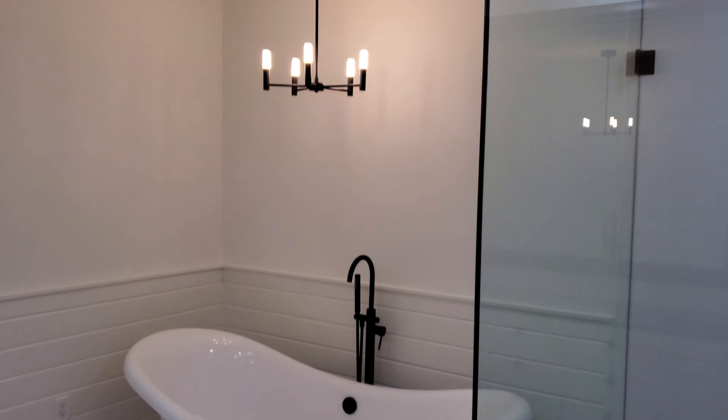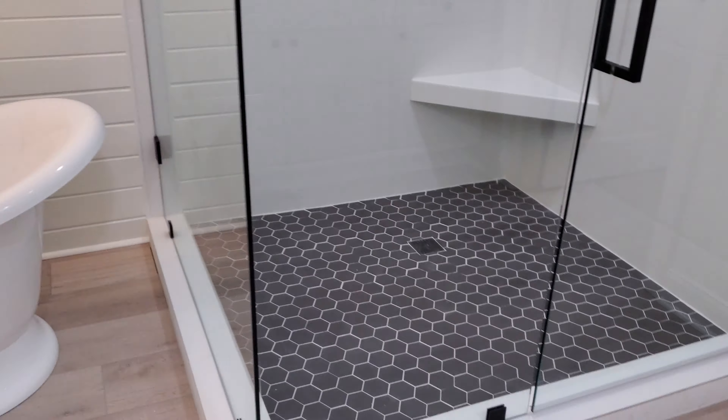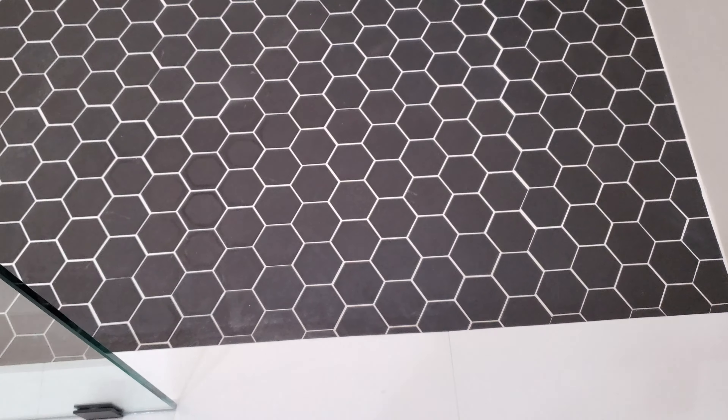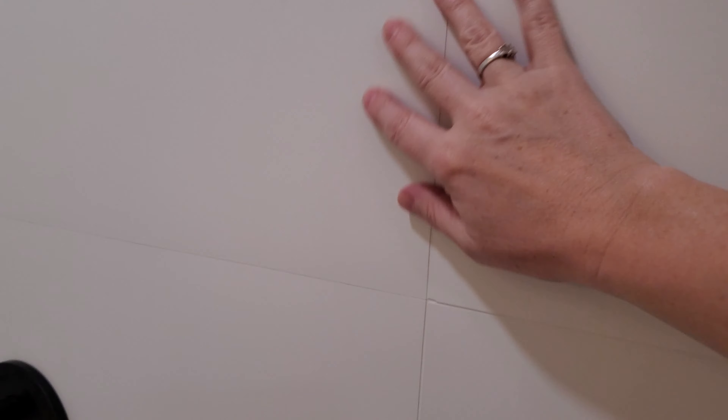Obviously, the main thing in here is the beautiful soaker tub with the chandelier over it. That's just adorable. Really nice. The shower is all completely redone with the matte black finishes — all of that is the matte black. And the flooring. It's really nice, actually. You have to look close.